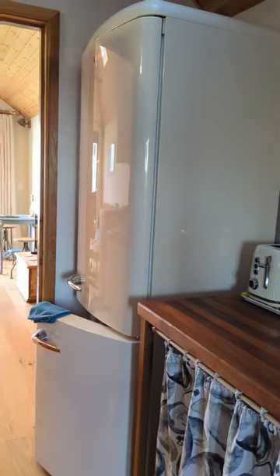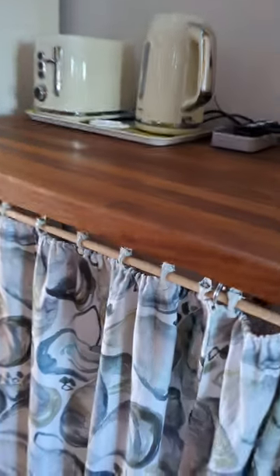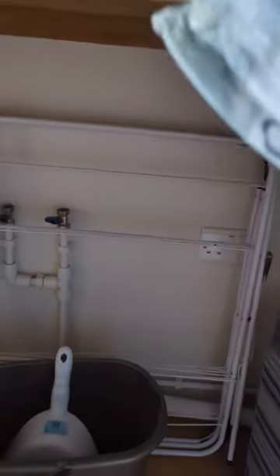Through to the utility area in the middle of the chalet. There's a tall fridge freezer on the end, and plumbing for a washing machine underneath the worktop, with storage.